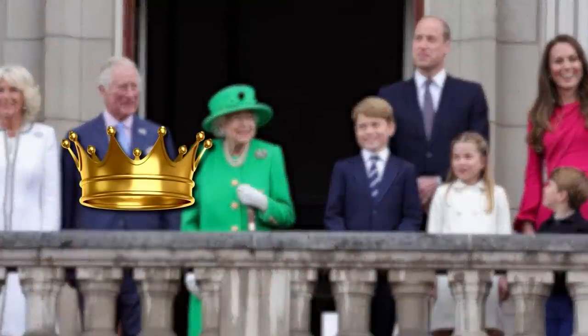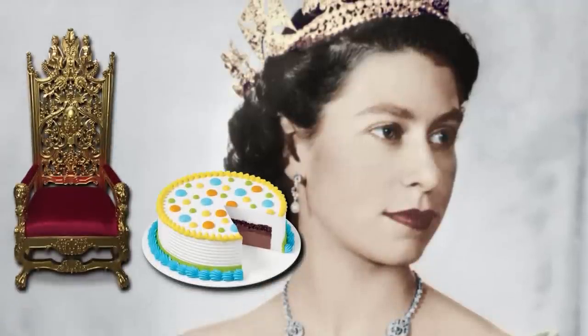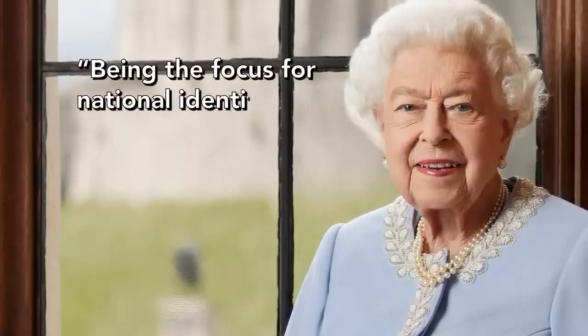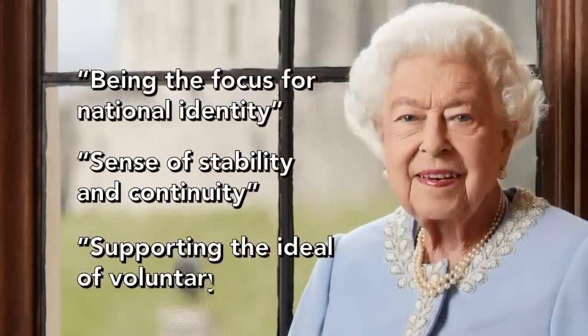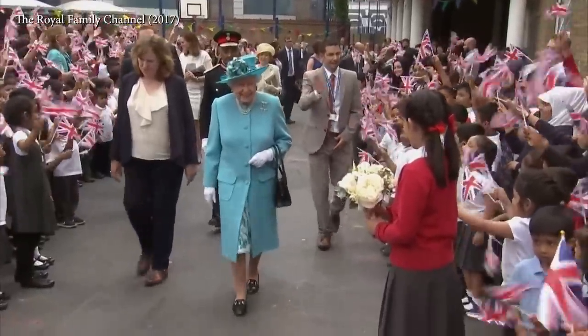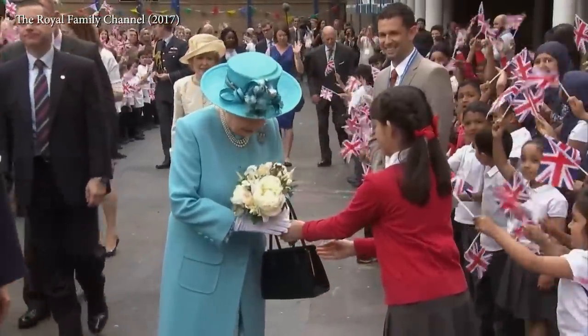The monarch isn't all crowns and cakes and your picture on a bunch of oversized money. He or she also holds the distinction of being a symbolic figurehead, embodying the characteristics and values of the kingdom. Queen Elizabeth II stated her role as head of nation included responsibilities such as being the focus for national identity and providing a sense of stability and continuity while supporting the ideal of voluntary service. But ideas and people change, and the crown has been forced to adapt to these changes in order to project the country's image.